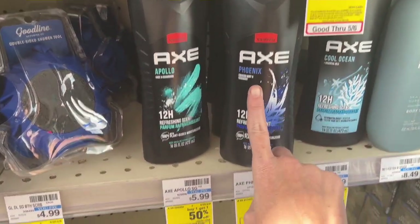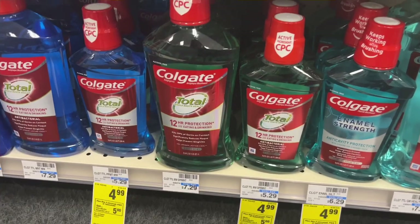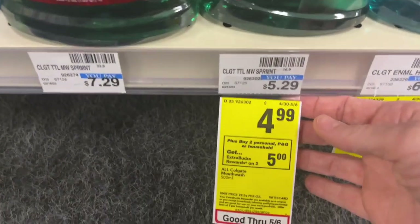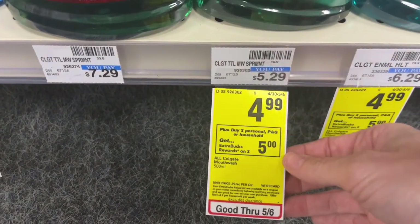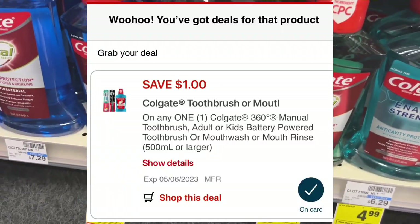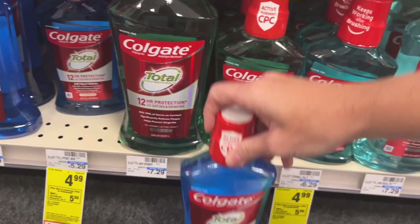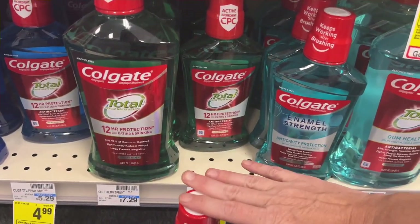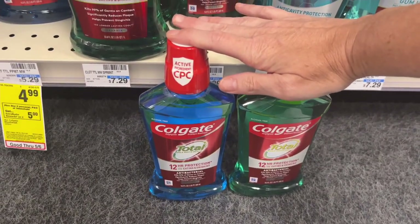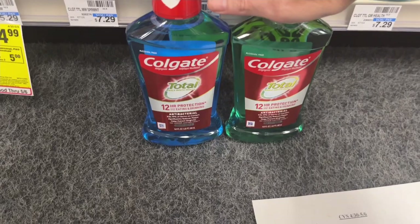I am going to get the Axe Phoenix. For oral care this week, we're going to do the mouthwash deal — two Colgate mouthwashes. They are on sale for $4.99, regular $5.29. When you buy two, you get a $5 Extra Care Buck. There is a $1 digital and then you can get $1 back on Coupons.com. So these will be $9.98, minus the $1 digital making it $8.98, then the $1 back on Coupons.com and the $5 Extra Care Buck — we're going to get these for $1.49 each.